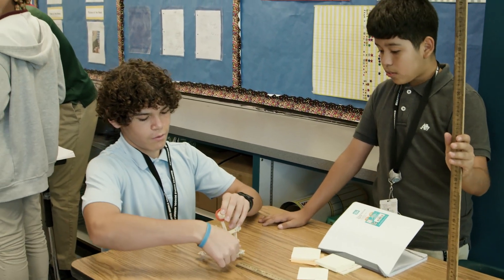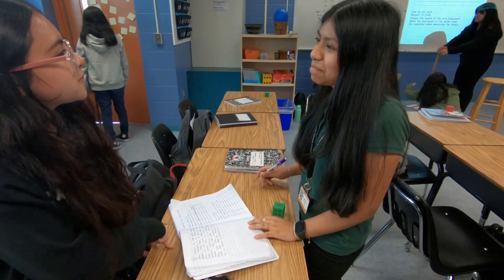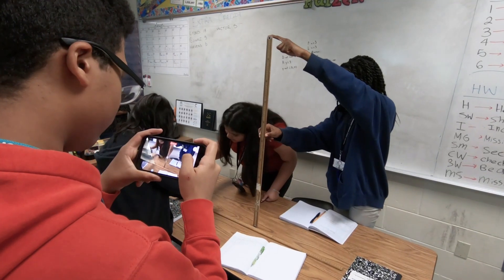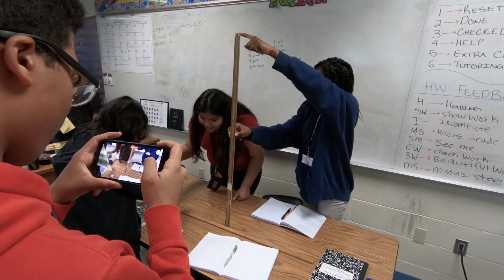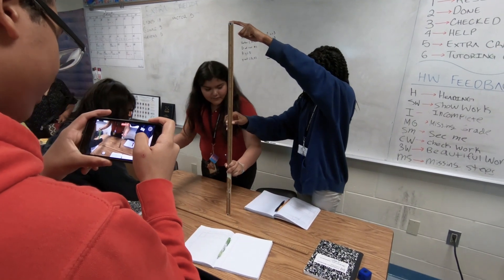By challenging students to apply their knowledge by completing a math lab, Mr. Alfaro sees their performance improve and increase over the school year. By connecting his students in a real way, they are supportive of each other's learning and learning to be leaders themselves.